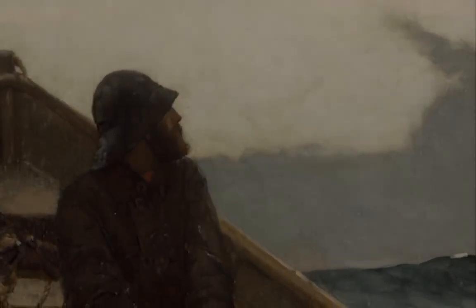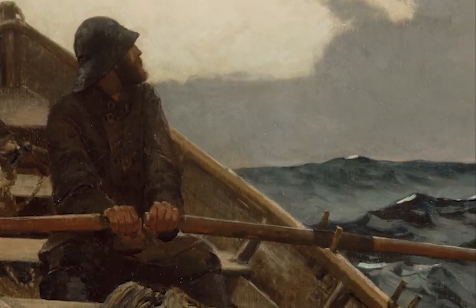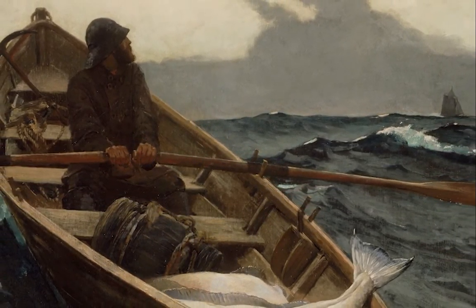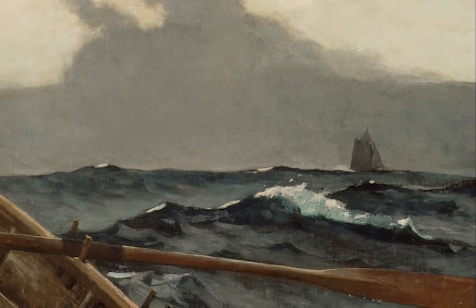The artwork I'll be talking about is Winslow Homer's The Fog Warning of 1885. This artwork shows a fisherman in a rowboat that is tipped forward with a large halibut or two in the foremost part of the boat. The fisherman is looking out to the ship he needs to get back to, and as he sees the ship, he looks up to see the fog rolling in.